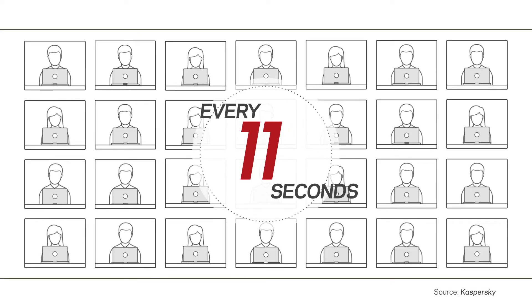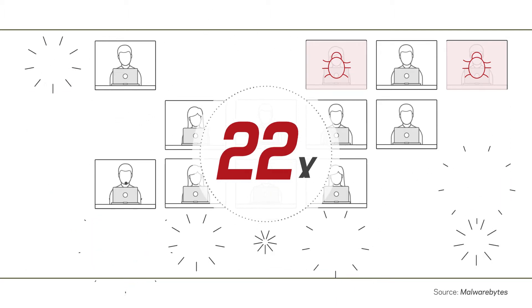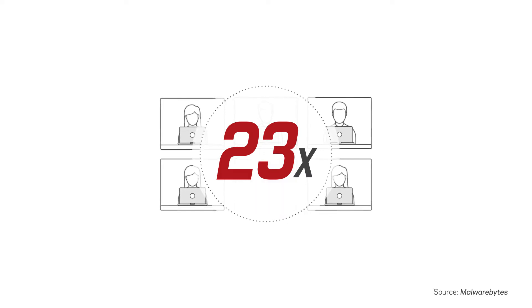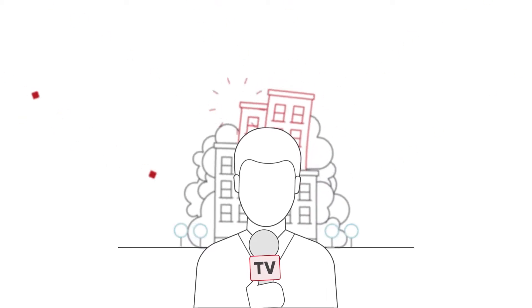Every 11 seconds, a company is hit with ransomware. With tactics becoming more sophisticated and incidents increasing, estimated costs of a ransomware attack are now 23 times greater than last year. Despite the awareness about ransomware, many organizations are still vulnerable because they don't have enough protection or strategy.